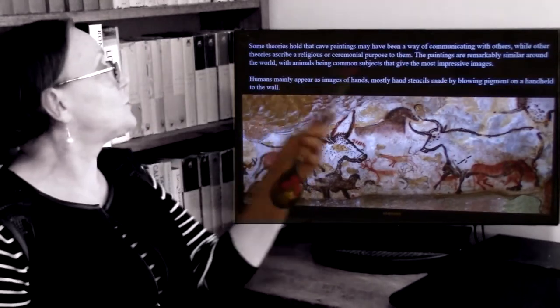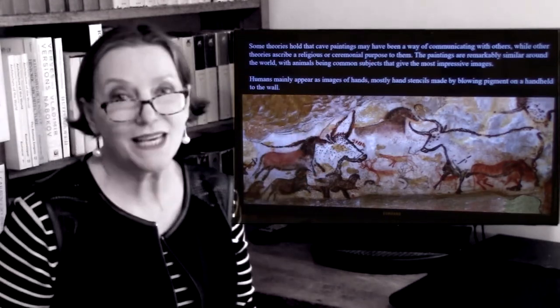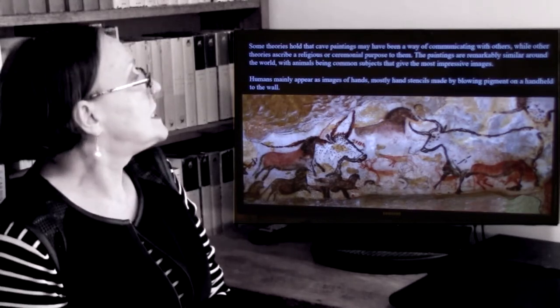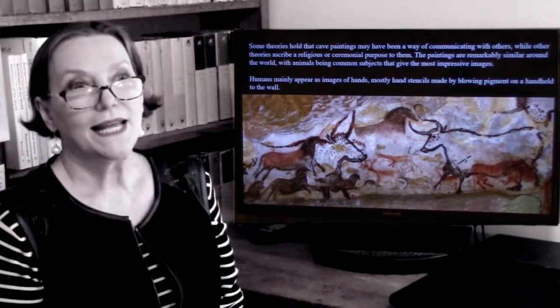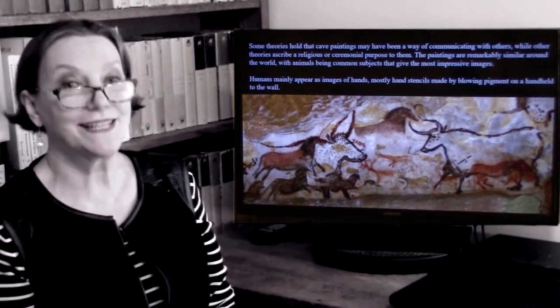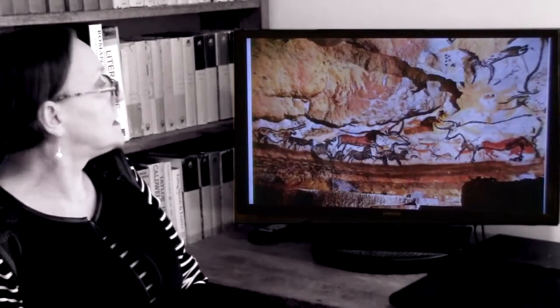Some theories hold that these paintings may have been a way of communicating with others. Other theories ascribe religious or ceremonial purposes. They are very similar, these paintings, around the world, and mostly animals are depicted — because when humans are depicted, it's usually just hands or stick figures.